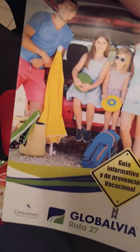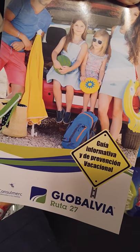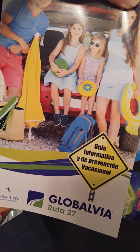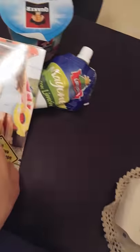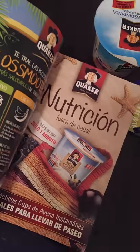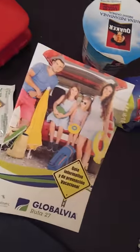We have a little booklet — a guia informativa — so basically vocational prevention and information about Route 27 and all their supporters, their sponsors. What is in this book? All sorts of information about your family, nutrition, bacteria, hygiene, etc.